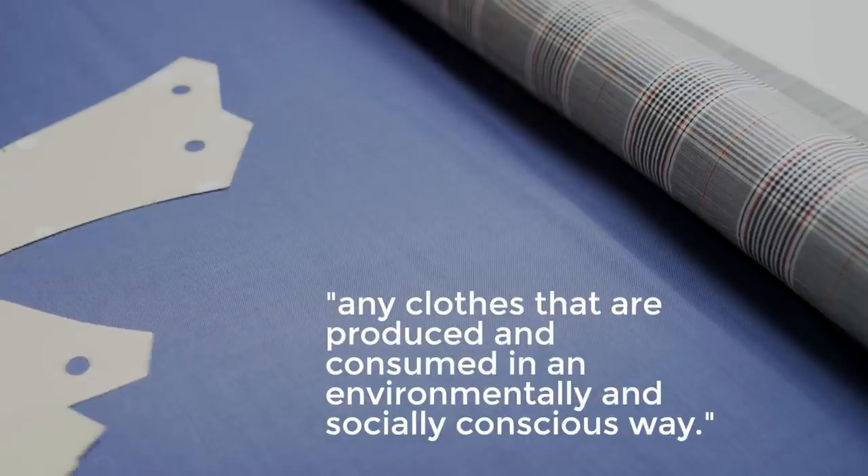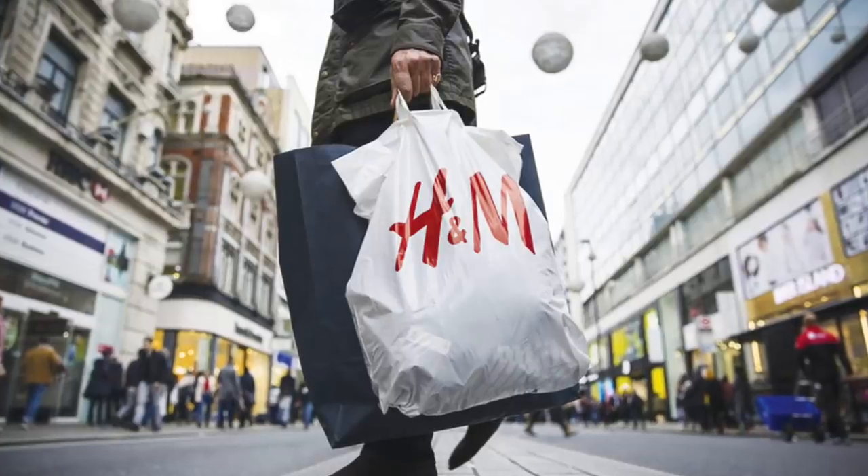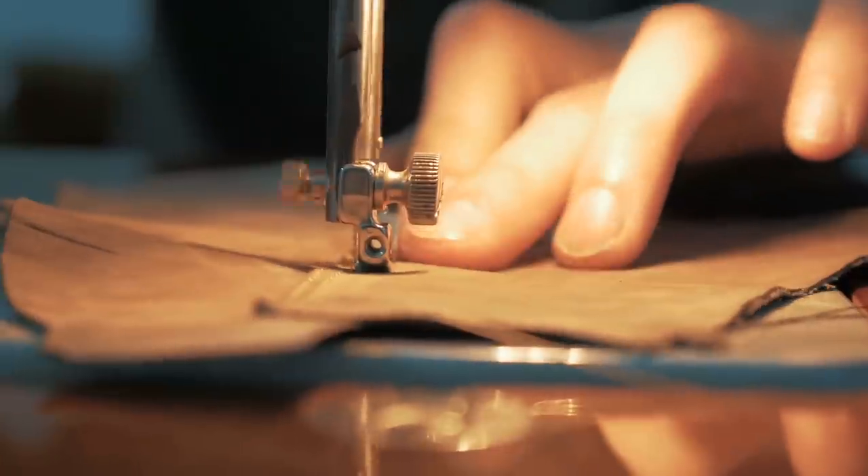So what are we actually talking about when we're talking about a sustainable wardrobe? A sustainable wardrobe essentially refers to any clothes that are produced and consumed in an environmentally and socially conscious way. One thing to understand is that technically there's no such thing as 100% sustainability because even the greenest companies use resources and have an impact on the environment. Still, it is possible to lessen that impact by building a sustainable wardrobe.